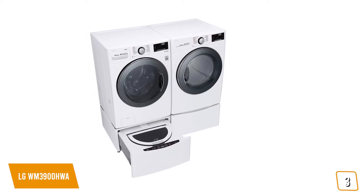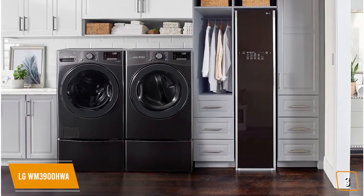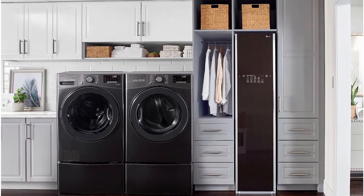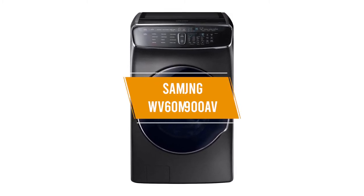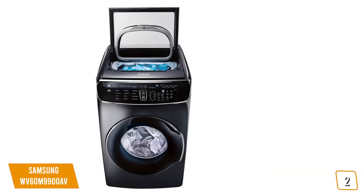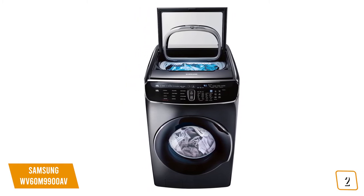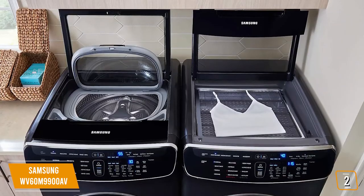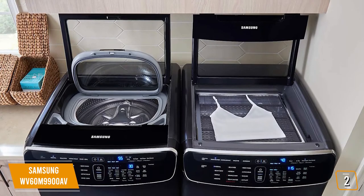This washer and dryer both have a lot to offer, including large capacities and highly efficient designs. There are tons of washing programs to choose from, so you can get the results you need every single time. The second product on our list is the Samsung WV60M9900AV. This is our best power saving option. For those who want to save power while tackling larger wash loads, the Samsung WV60M9900AV offers a practical solution since it is two washers in one machine. It has a 6 cubic feet capacity, so you won't have to worry about not having enough space for all of your clothes.